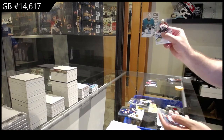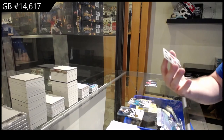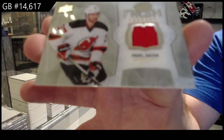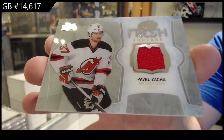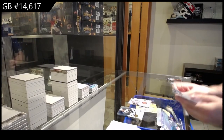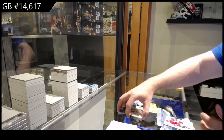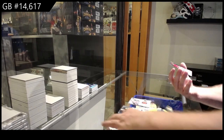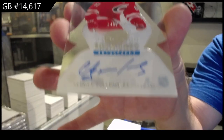Sub-Zero for the Sharks of Martin Jones. And a fresh threads of Zaka for the Devils. Fresh threads. And we finish off for the Carolina Hurricanes, $2.99, Surgey Tolchinski.